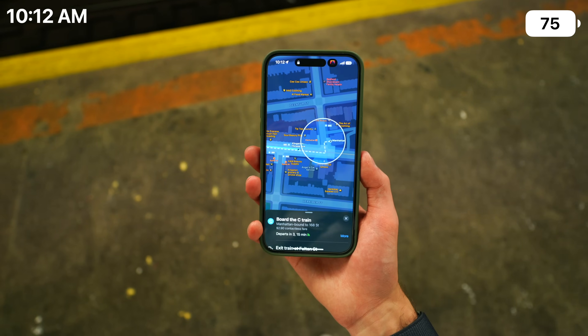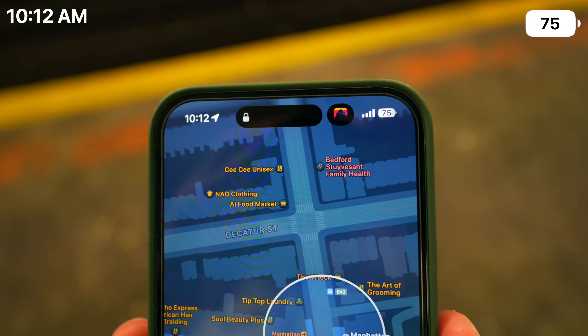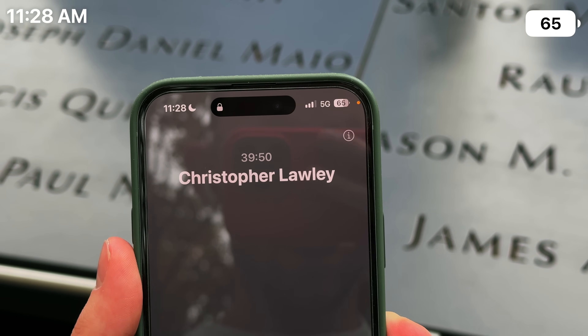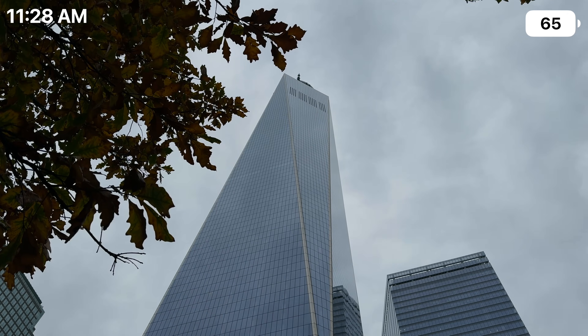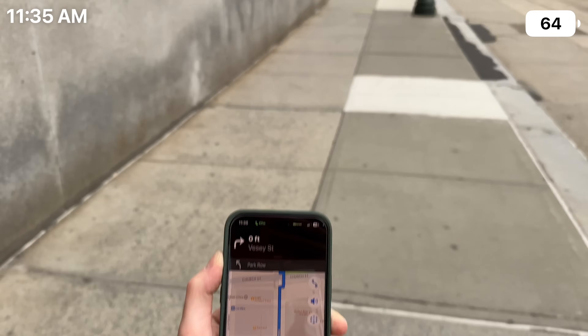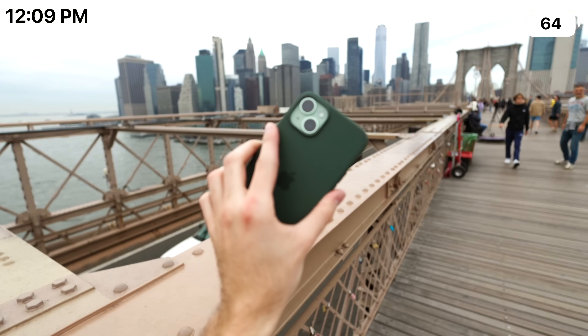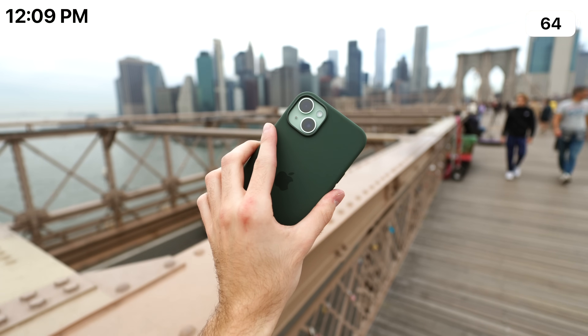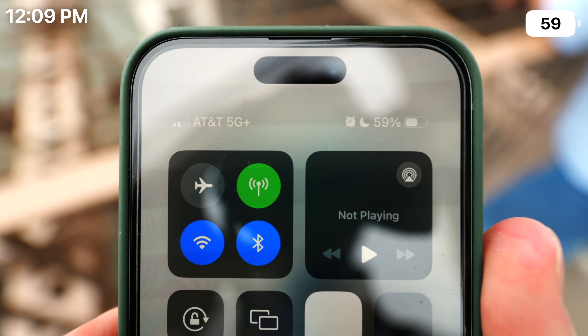I decided to take a Manhattan-bound sea train to the World Trade Center area. I'm down to 75% around 10. Then around 11:28 I'm down to 65%, on the phone talking to Chris Lawley about YouTube and such. I made my way to the Brooklyn Bridge using cellular and maps, got a beautiful view of the island. My phone was still chugging along at 59% around noon.